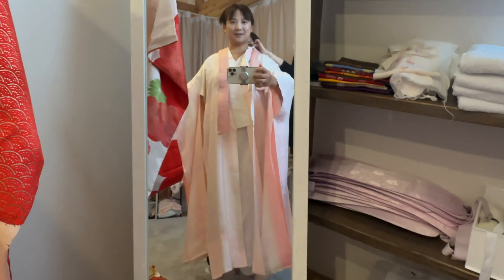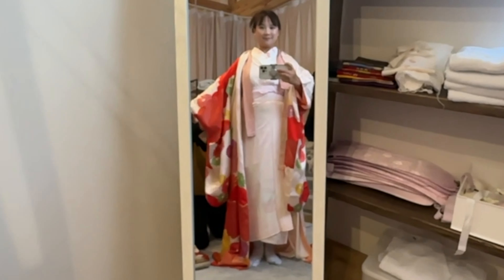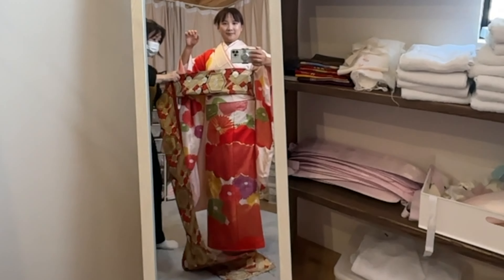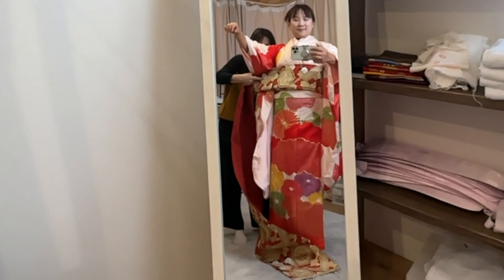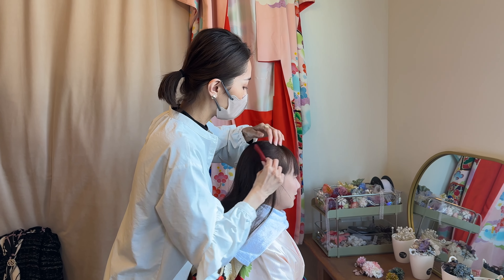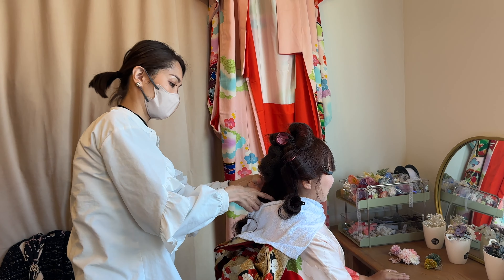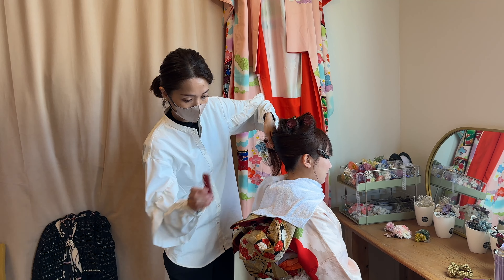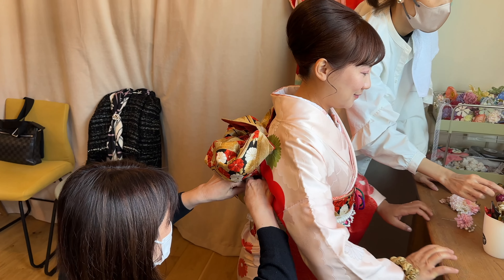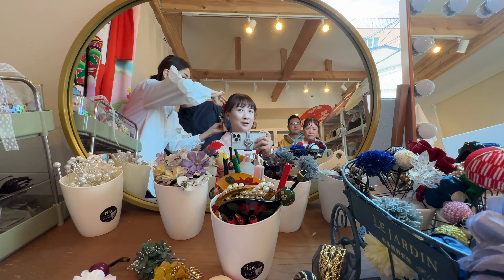A professional kimono dresser is assisting me with putting it on. After several layers of undershirts and waistbands, I finally wore the Furisode. Mom chose this pattern for me, saying it would photograph well. Then it is time for my hair — another professional kimono hairdresser styled it. She struggled to create the hairstyle I wanted because my hair is quite thin.